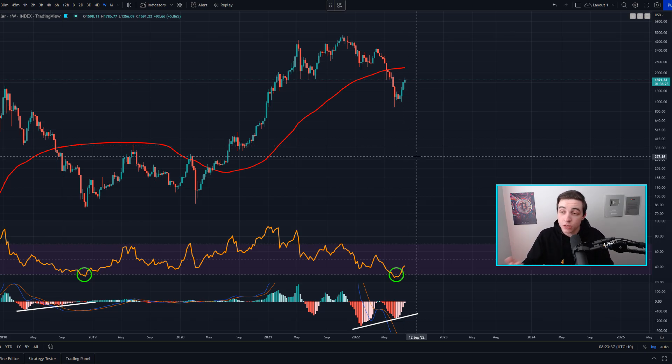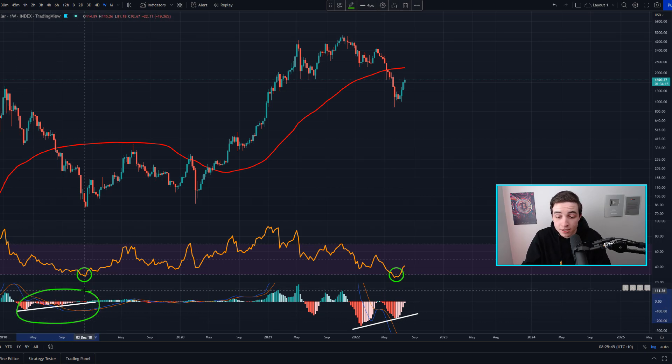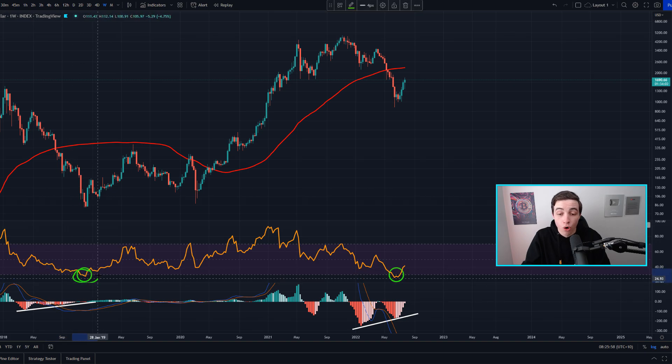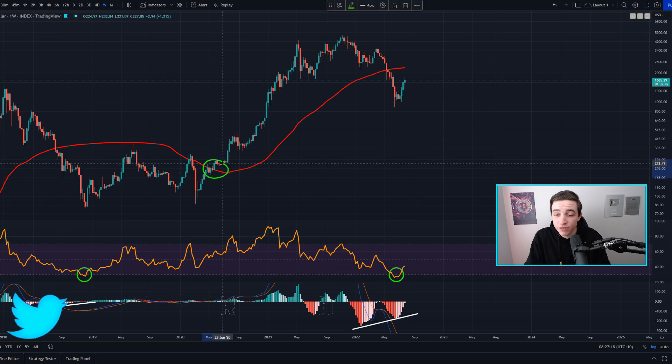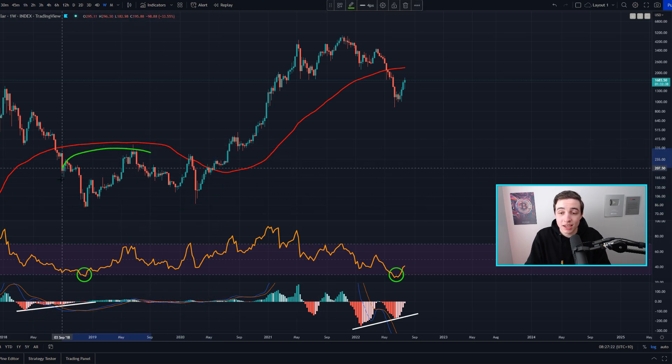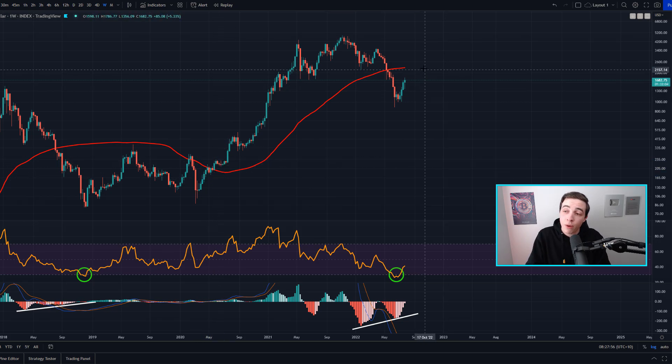Heading into the Ethereum part of this video: on the weekly Ethereum chart we're seeing somewhat similar signals to what I talked about on the weekly Bitcoin chart. Once again we have a bullish divergence in the histogram within the MACD indicator. The last time we saw this happen in the weekly Ethereum MACD was back in the 2018 bear market, and that was also happening as the weekly Ethereum RSI was entering into oversold territories about a month ago. The 100-week simple moving average is currently coming into play at around $2,200.